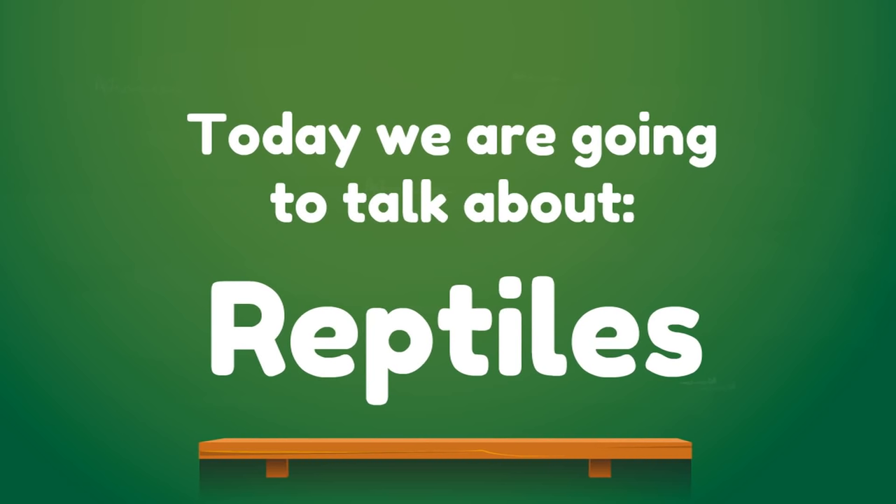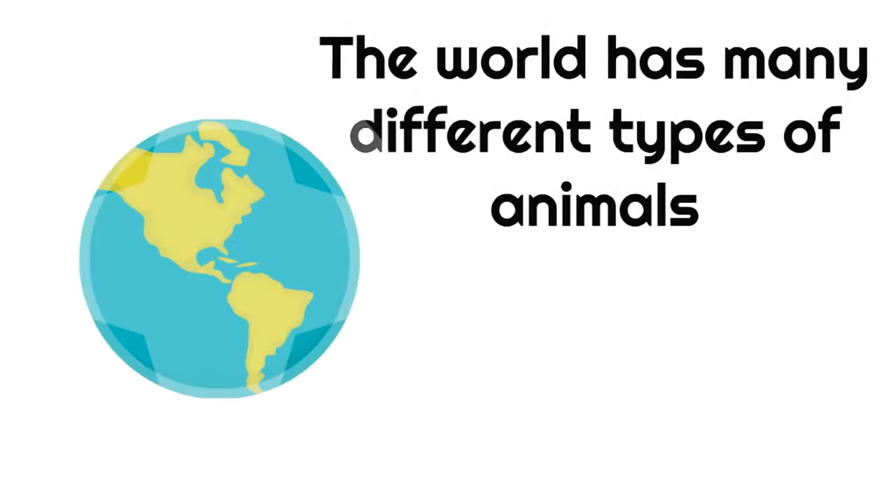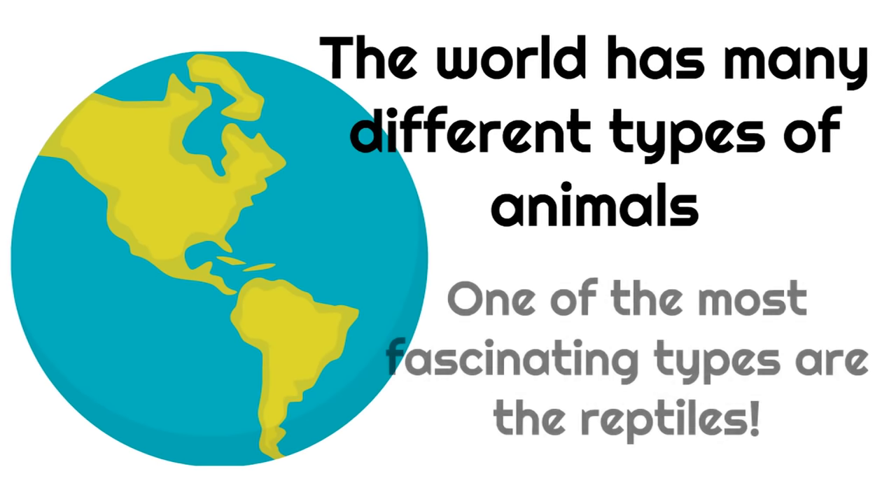Today we are going to talk about reptiles. You know, the world has many different types of animals. One of the most fascinating types are the reptiles, and you're about to see why.